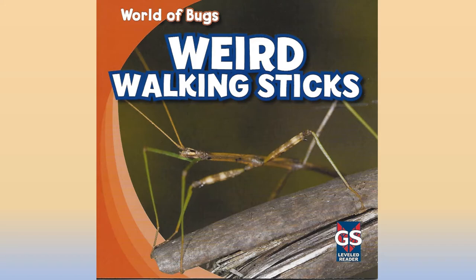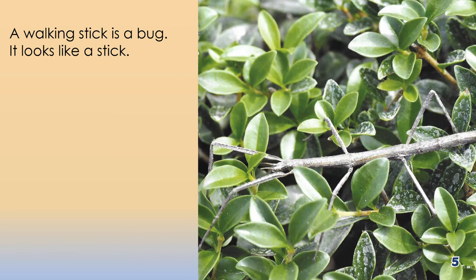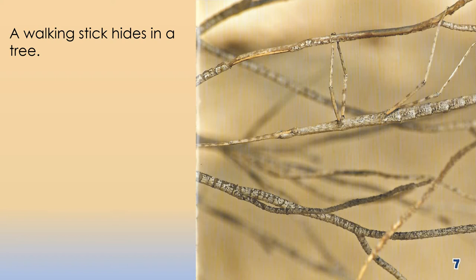World of Bugs: Weird Walking Sticks. A walking stick is a bug. It looks like a stick. A walking stick hides in a tree.